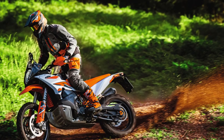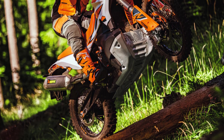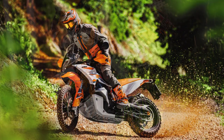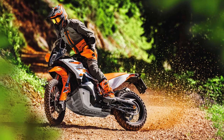The 2023 890 Adventure R also gets the latest lean-sensitive motorcycle traction control that regulates not only rear wheel slip, but also uncontrolled front wheel lift. Once data is collected from the lean angle sensor, MTC controls power wheelies for smoother front wheel landings.